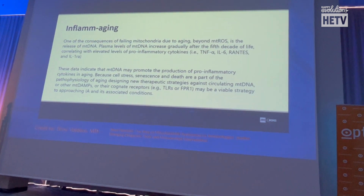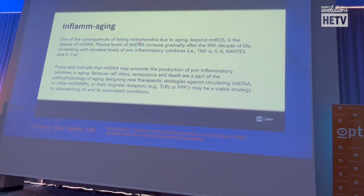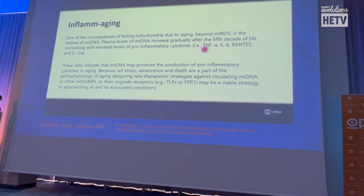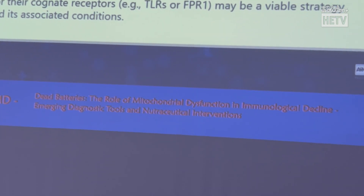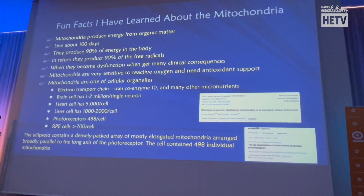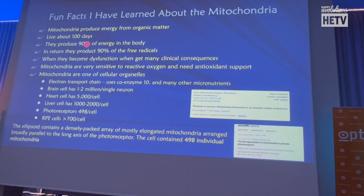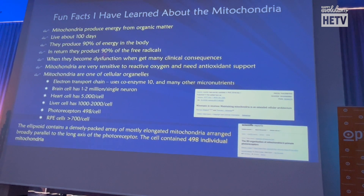At one conference I learned a new word: inflammaging — one of the consequences of failing mitochondria. Anti-aging medicine always focuses on the mitochondria, and pro-inflammatory cytokines like TNF-alpha and interleukin-6 come up all the time in dry eye and diabetic retinopathy — because of failing mitochondria. The mitochondria produce the energy for our body and live about 100 days, with 90% of the body's energy coming from them. But they're not a clean system — they also produce 90% of the free radicals.